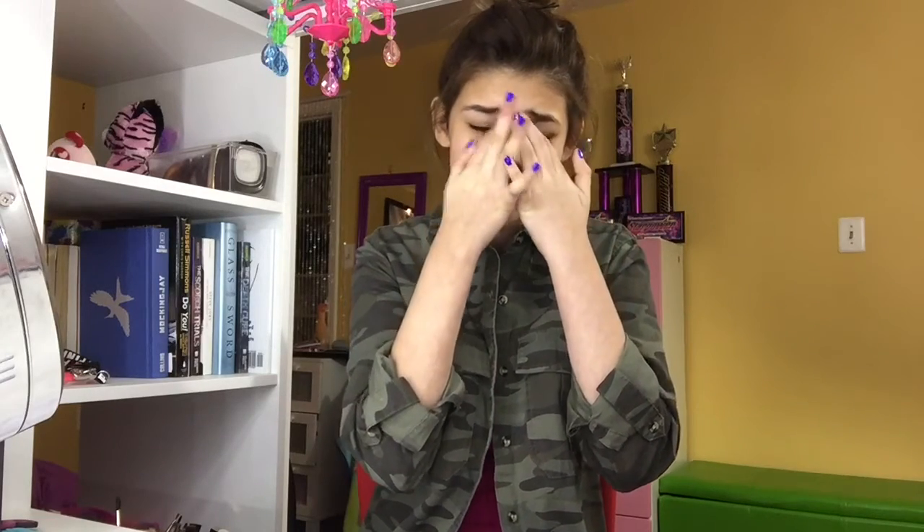Hey guys, it's Kayla, and today I'm going to be doing a February favorites video. It's already March, guys. Time flies by so quick. Let's start off with some beauty products.